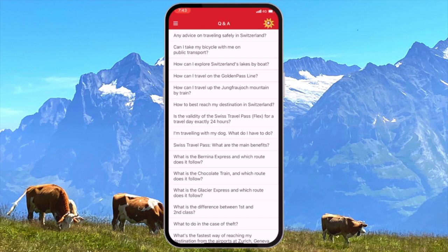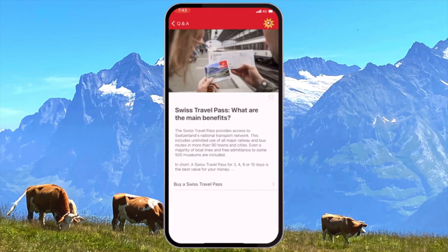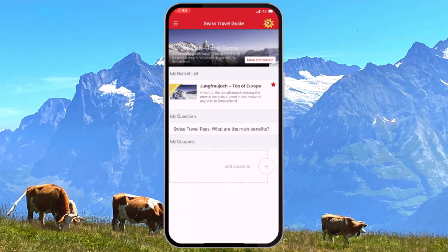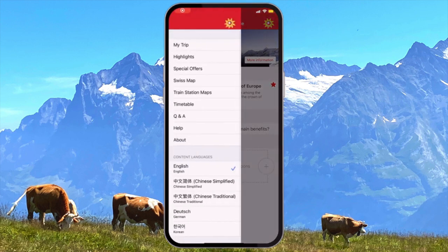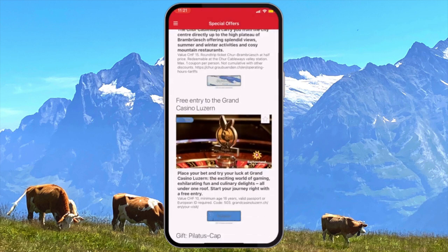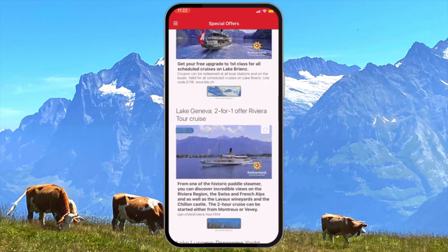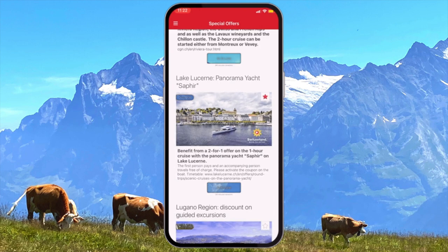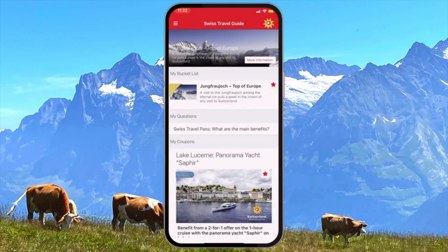If you also have general questions about traveling Switzerland, you'll find a FAQ section with lots of common questions that travelers would ask. You can save questions of interest that you know you'll need to refer to later so that they appear on your home screen right underneath your saved destinations. There is also a whole section on the app with various coupons and savings. No doubt you're aware that Switzerland is one of the most expensive countries to travel to anywhere in the world, so those small savings can really add up.